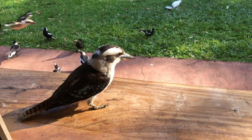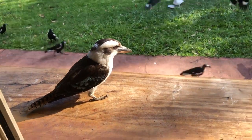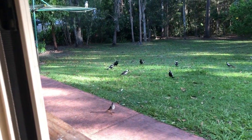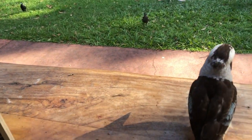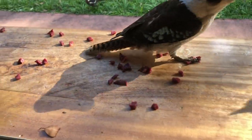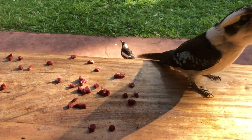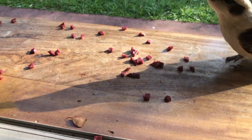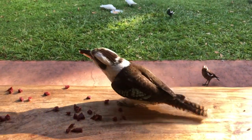I'll feed these guys otherwise they'll start being naughty. A couple of crows will come down as well — a big black crow. I'll throw the meat out and you'll see how many meat birds there are. This one's real old, he's a bit too tame — I don't usually get them to be tame.